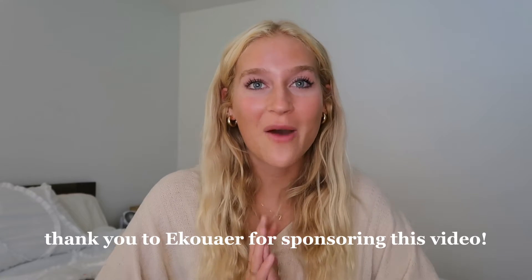Hi everyone! Welcome back to my YouTube channel, or welcome if you are new. My name is Charity. Go ahead and subscribe and like this video. We are welcoming in September with open arms with this fall haul that I am so excited to share with you guys. I would like to thank Ikauer for partnering with me on this video and giving me a 35% off site-wide discount. Use code CHARITY35 to get 35% off site-wide.